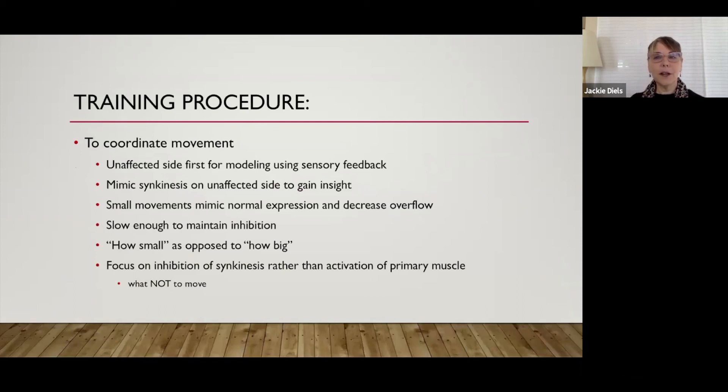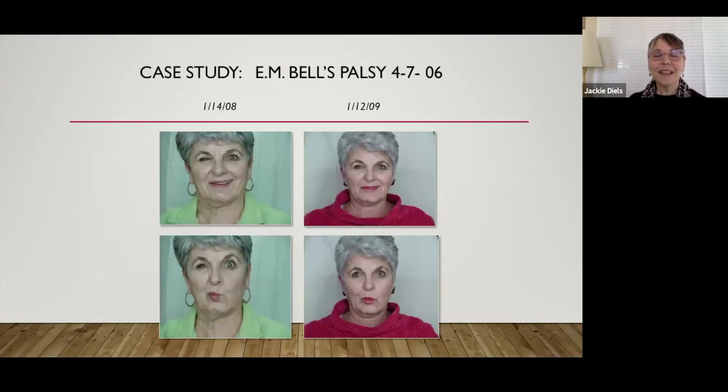One thing I do is ask the patient how small they can make that movement, as opposed to how big: how small can you pucker your lips and still know you're puckering? Here's Emily — she did not have Botox at this point. This is a year of working on retraining, and it's improved. It never is 100% — I don't know of any technique, including neuromuscular retraining, that can restore facial function to 100% again.